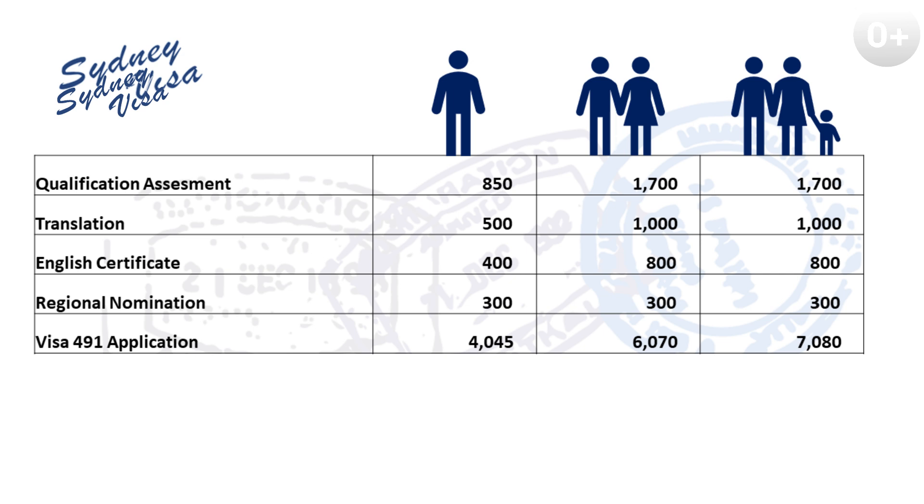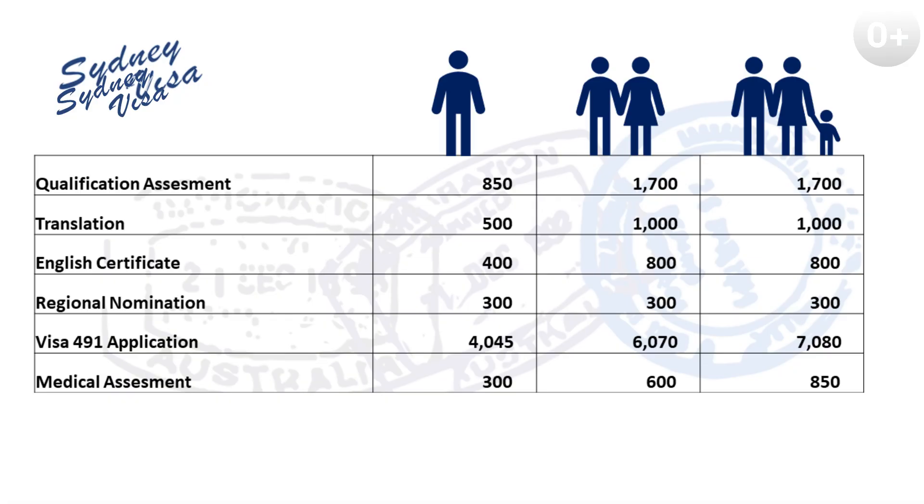Once you have received a nomination from an Australian region, you will almost automatically — within the same day or within 24 hours — be invited by the Department of Immigration to apply for the visa. The department fee is calculated as follows: the main applicant will need to pay a $4,045 application fee; any additional adult member will need to pay $2,025; and a child under 18 costs $1,010. Before your visa is granted, you and your family will be invited for a medical examination. The fee for medical examination depends on the authorized institution and the country where it will be conducted — for example, in Russia it costs roughly $300 for an adult and between $160 to $250 for a child under 15.